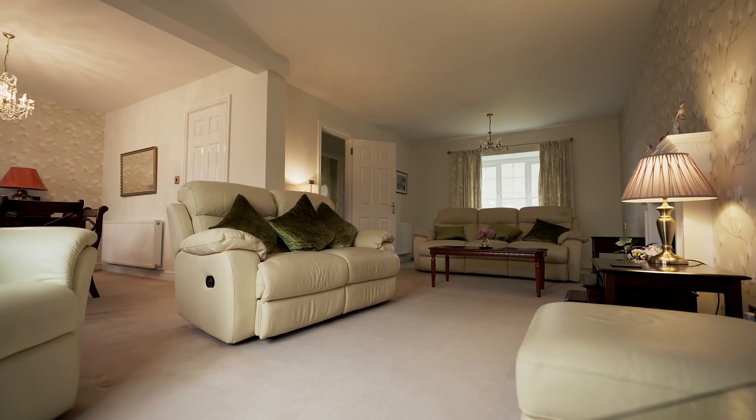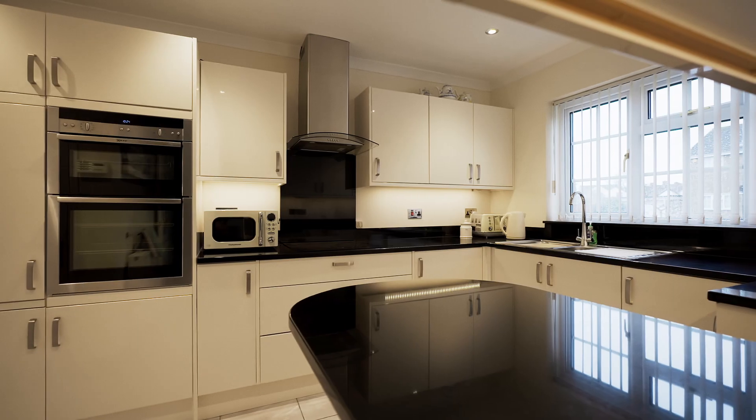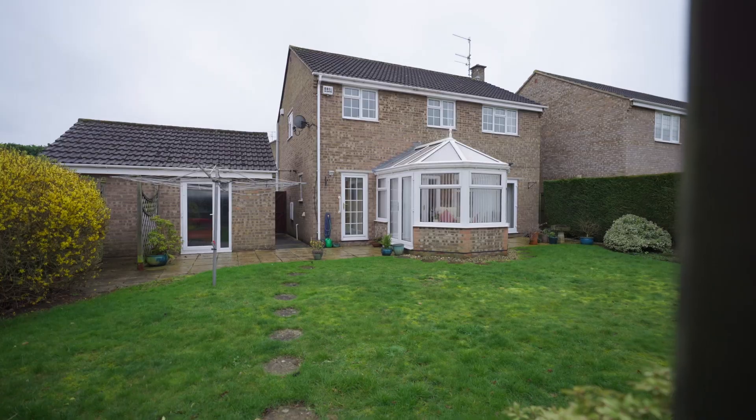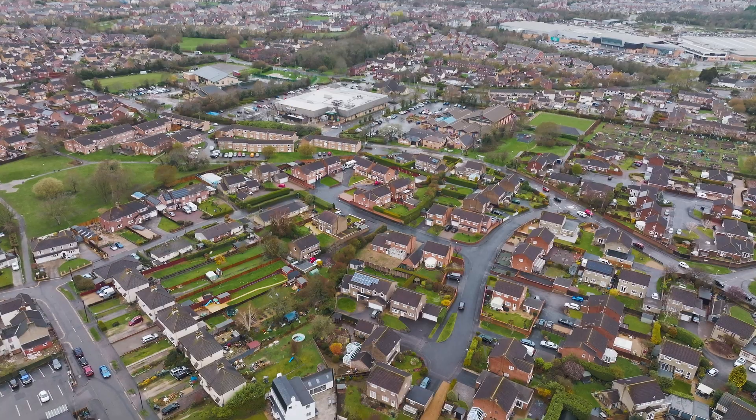From the finer details such as refitted en-suites and granite worktops in the kitchen, all done beautifully internally. Moving on to the rear garden, which is a really great size and very mature.